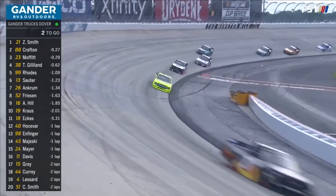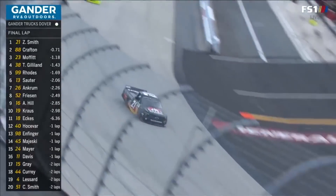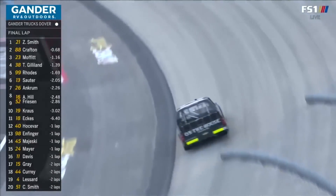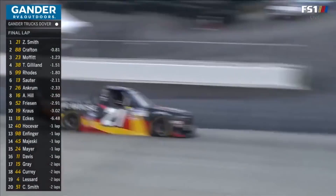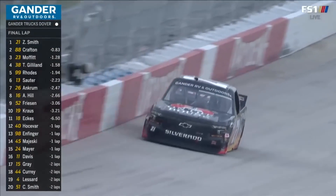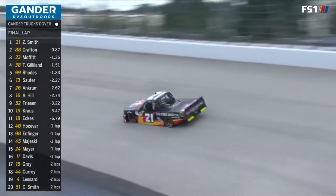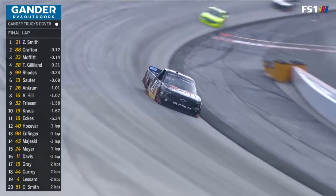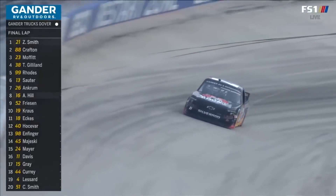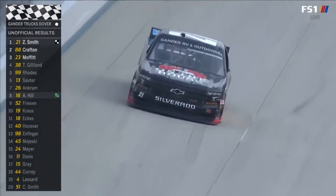Ben Rhodes actually put tires on right there, but it just doesn't seem like he's able to capitalize and do anything with those. The final lap for Zane Smith, the 21-year-old from Huntington Beach, California, who got his first win a couple of weeks ago at Michigan. He is on his way to a second victory in the Gander Trucks. In his first truck series start at Dover, he's going to get the monster. Zane Smith, the winner of the Monster Mile.